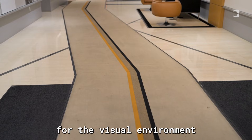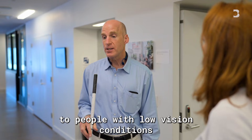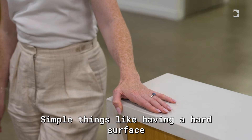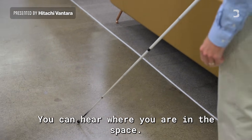A lot of things for the visual environment to make it more visually accessible to people with low vision conditions, and even sense of touch — simple things like having a hard surface on the ground in the main circulation areas so you can hear where you are in the space.